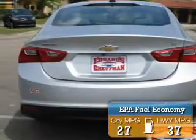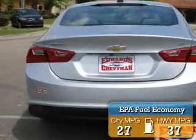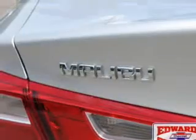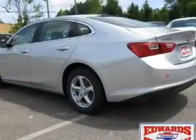Great fuel efficiency saves you money by requiring fewer trips to the gas station. The features include a turbocharger, internet connectivity, electric trunk, Bluetooth connectivity, and digital audio input.